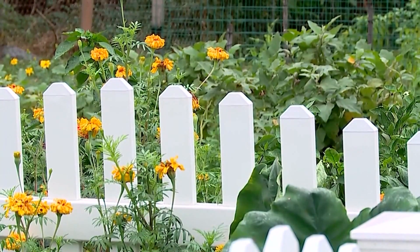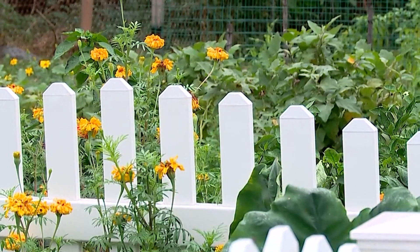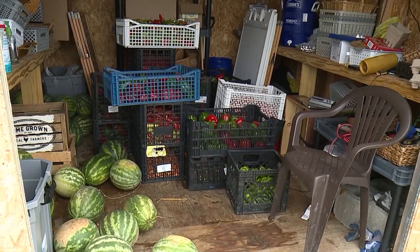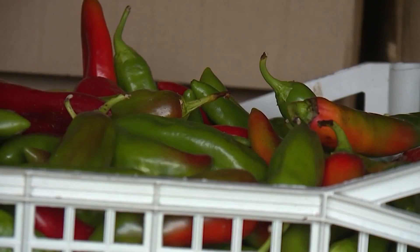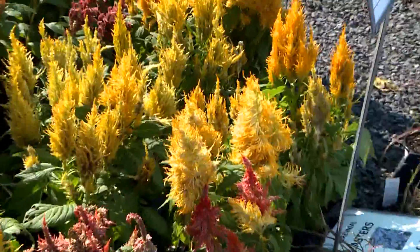Meanwhile, there are some flowers that promote growth and health, such as flowering sages, basils, and chives. This happens by the beneficial insects that they attract to a vegetable garden. Many beneficial flowers are annual flowers, which you can get seed packets for at a local store for cheap rates.